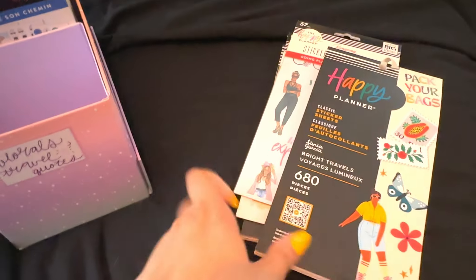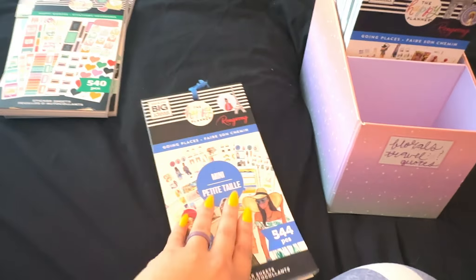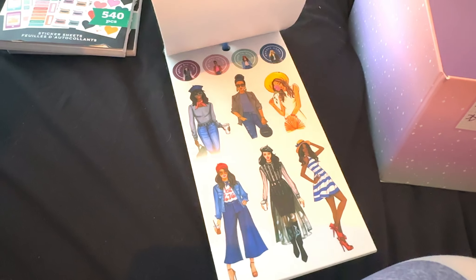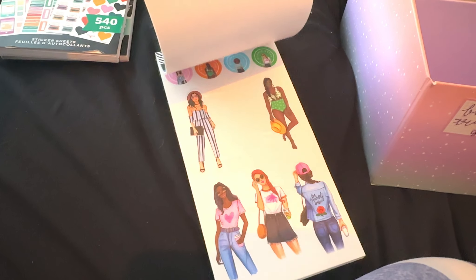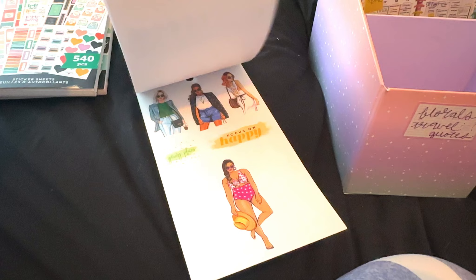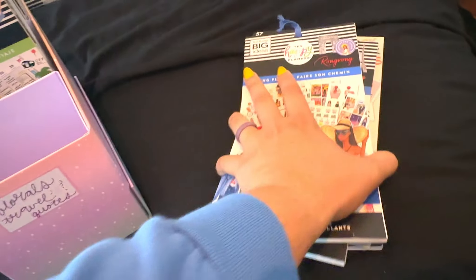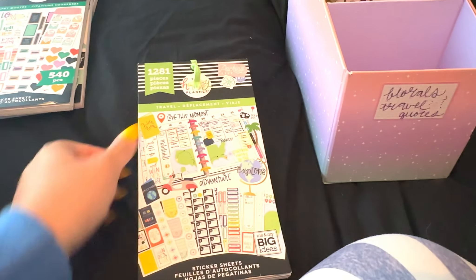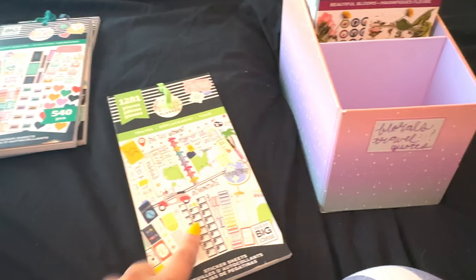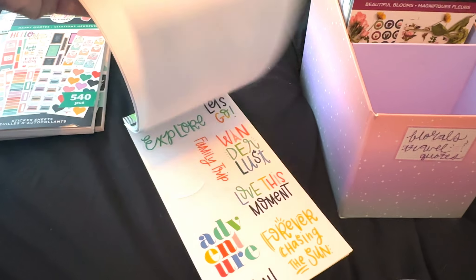Moving along — this is a mini Travels. I keep these because of the girls stickers. Look how cute — there's still quite a bit of stickers in this. We're going to hold on to that one. This is the same one but not mini — I'll hold on to these too. Like I said, there aren't a lot of travel sticker books and I want to have as many as possible. This is the OG Happy Planner travel sticker book — I really want them to come out with another one just like this. It has maps, pins, flight info, and some quotes.